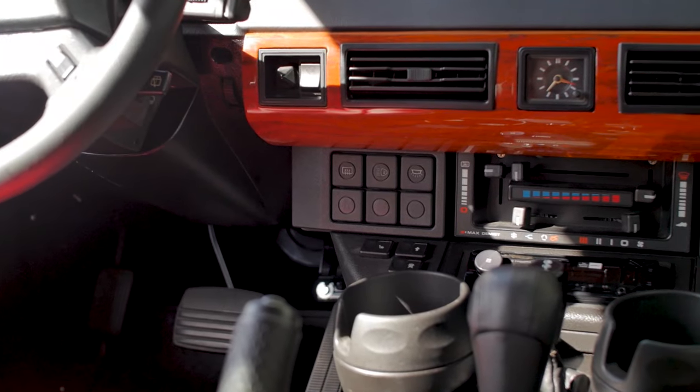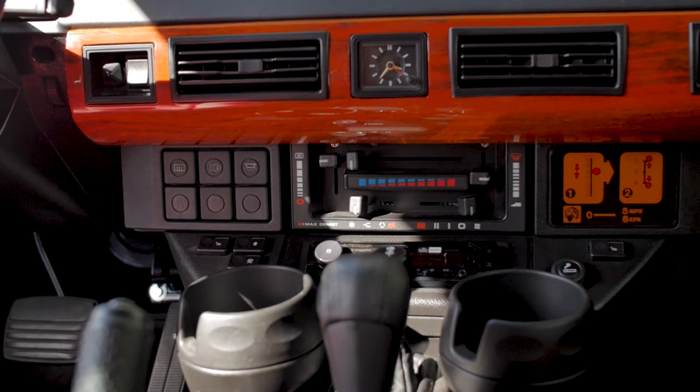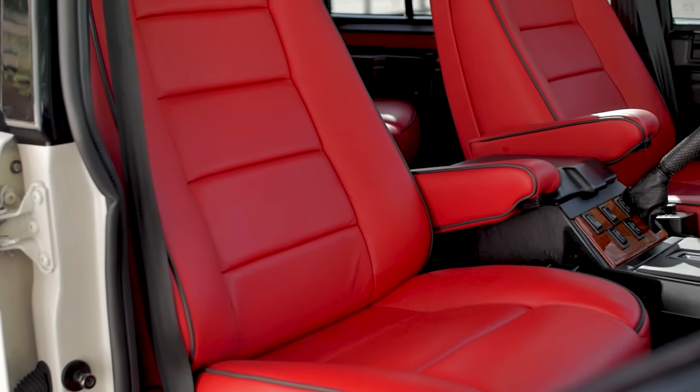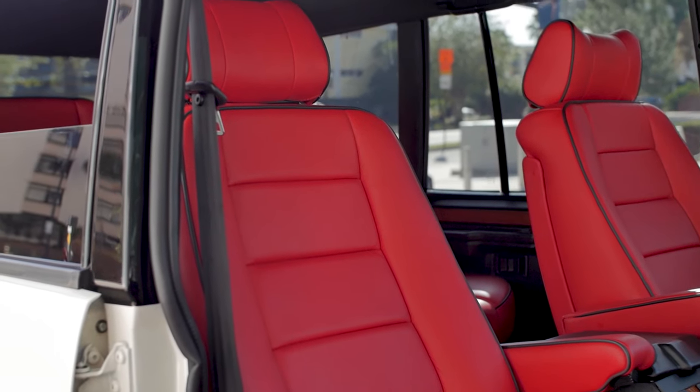When rebuilding our RRCs, we always try to stick close to the original vision of the vehicle. Our client on this occasion opted for a Torino red leather for the seating, something you'd more likely see on a 2019 Range Rover Sport.